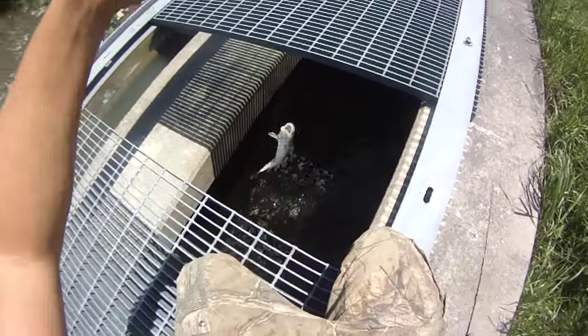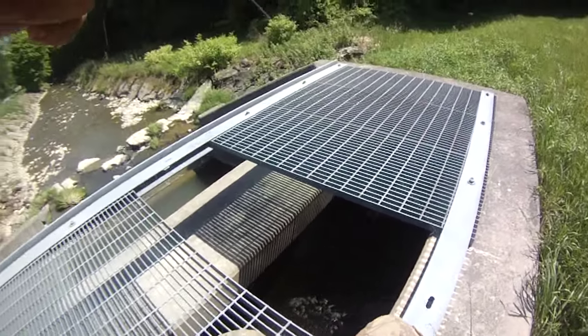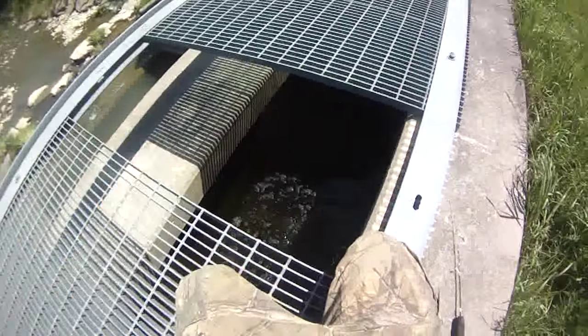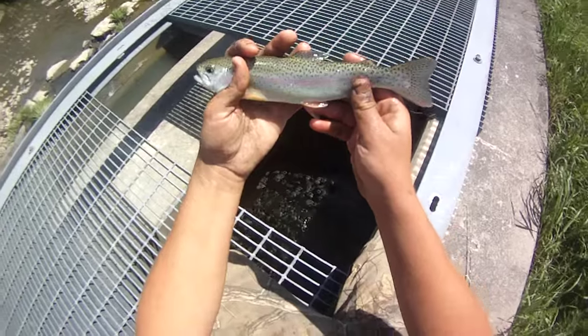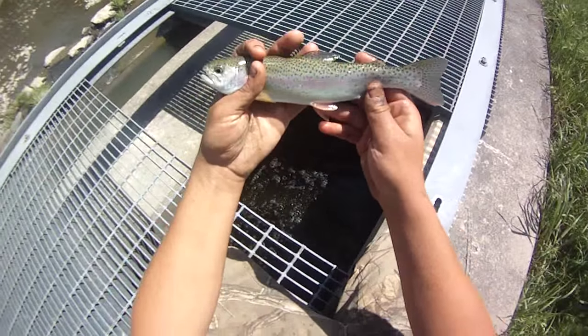They're just still in here because I've been catching and releasing a lot of them. Crazy. I could keep catching them like this all day probably - there's a big school of them down there, they're hitting right away.